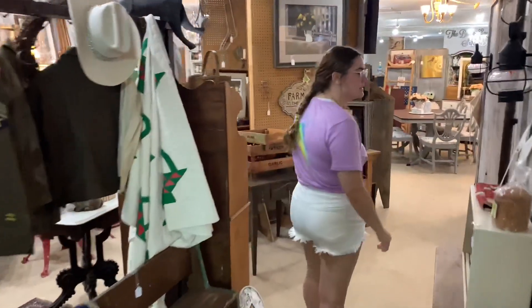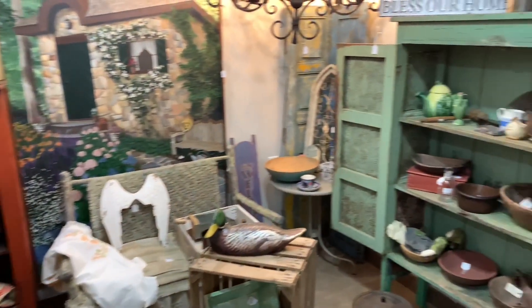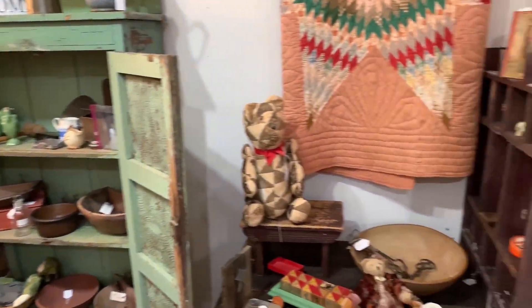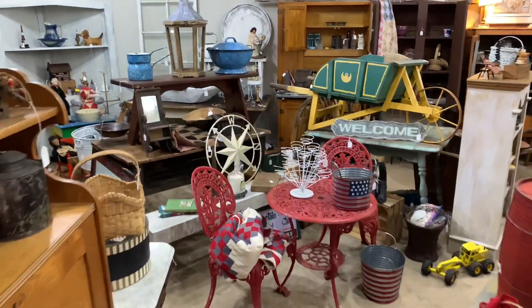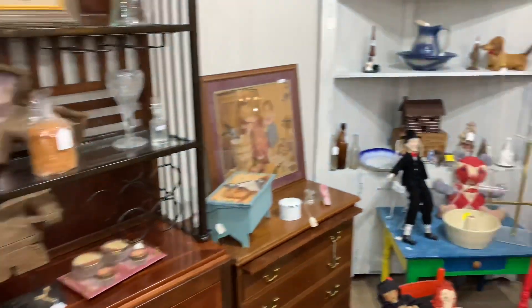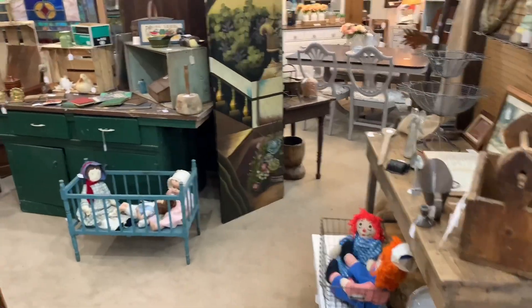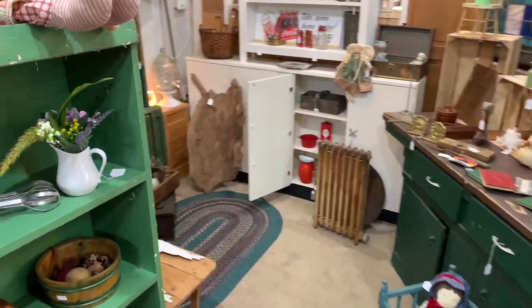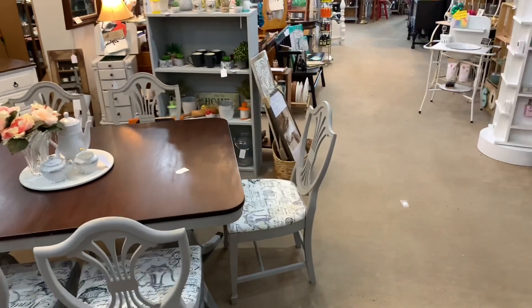Back through here we have Alexis's showcase. Alexis is right here and her showcase connects right over here as well. She has so many rustic antiques — Dawn actually loves Alexis's booth. They look amazing in anybody's house; there's always a good decoration piece in here. It's very eclectic and unique, stuff that only Alexis is able to find.